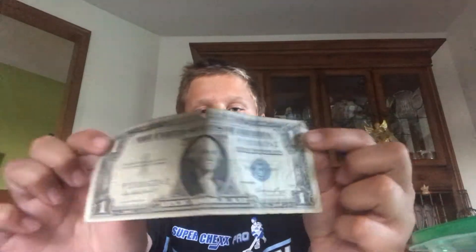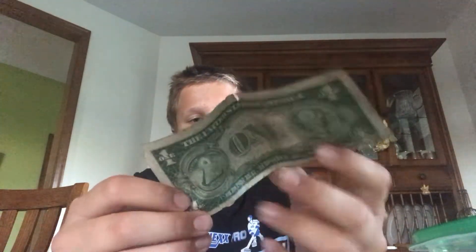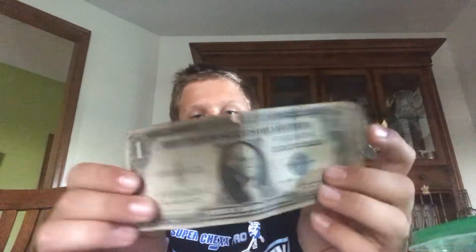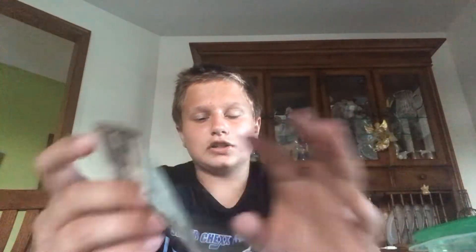Next up we have a few bills to take a look at. I got this 1935 $1 bill — I picked it up at a flea market. I think I paid around $1 or $2 for it. It's got the blue seal on it as you can see here, and George Washington on it. It's really not that rare.